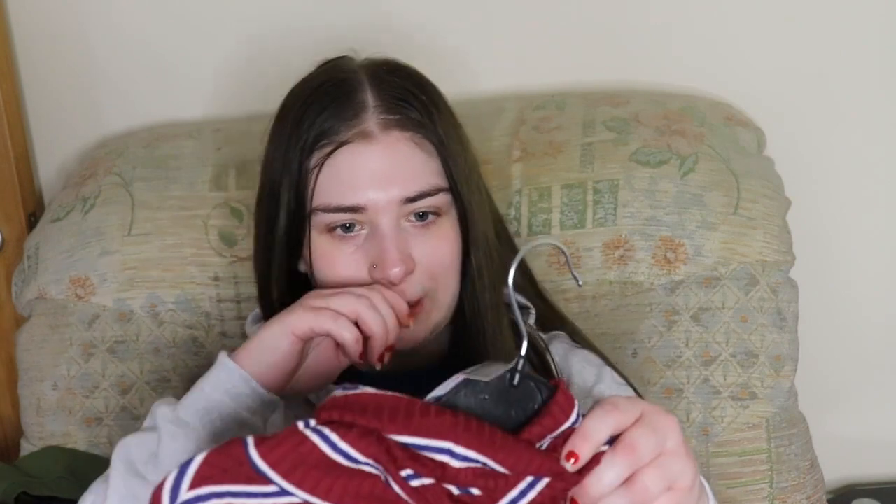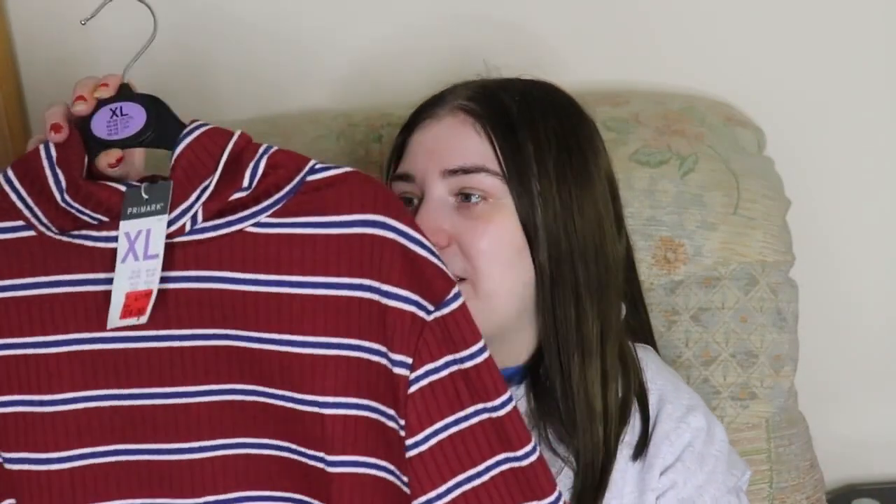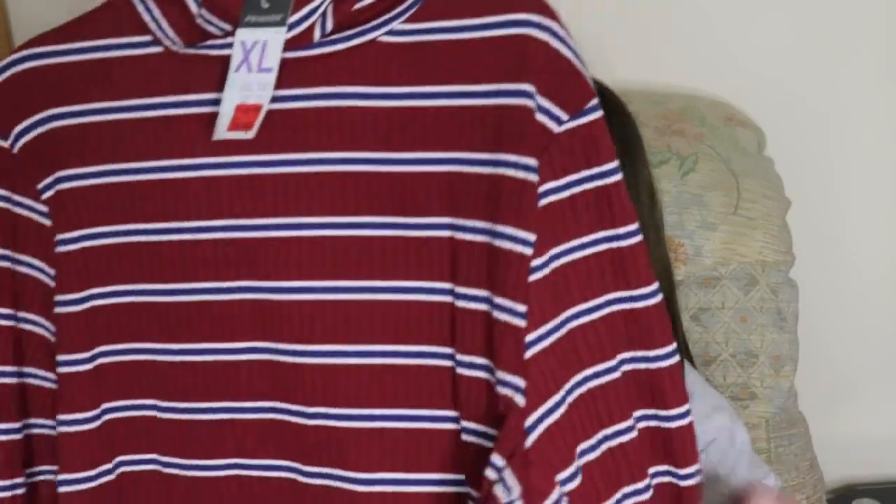Then I got this cropped, slightly higher neck red, blue and white top. It was meant to be £7 but I got it for £4. It's in an extra large which is an 18-20 — they didn't have a smaller size, but I feel like the extra large would fit me better anyway. You know what Primark's like — it can be hit and miss with how true to size things are.